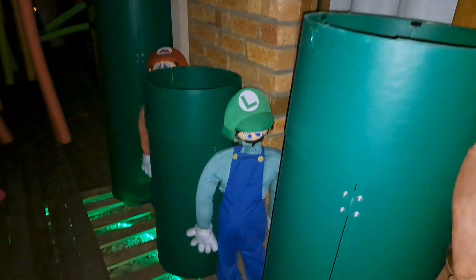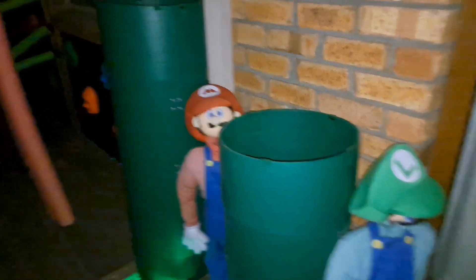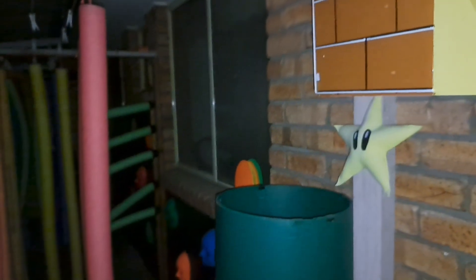Donkey Kong, Luigi needs a new nose, and here's Mario in all his splendour, underneath the power star and my brick box. Oh, my lights have gone out.